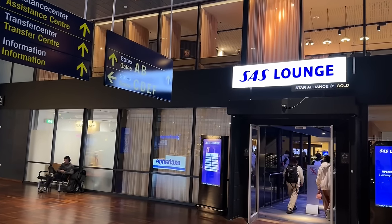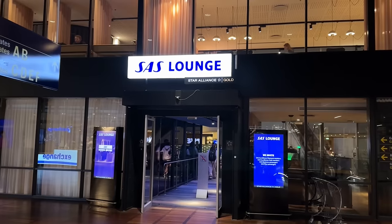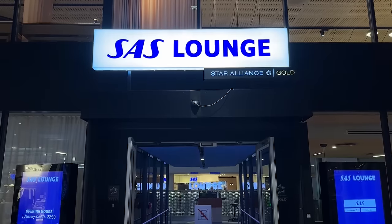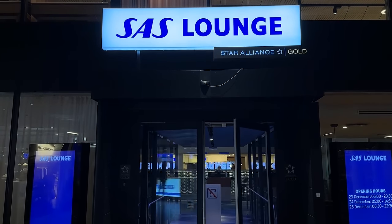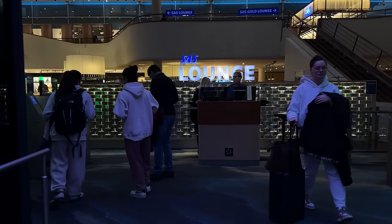The SAS lounge is right around the corner from immigration checks, which is important for two reasons. One, do not go through immigration right away, as there's basically no shopping, restaurants, or lounge. It's also important because you have to factor in extra time to get to your gate, since you have to pass through immigration checks. The terminal sign said 10-minute walk from here, but if there's a queue at immigration, it could obviously take longer.